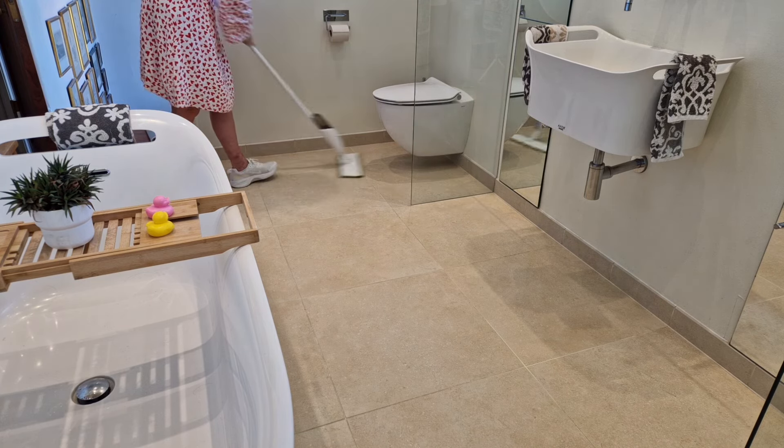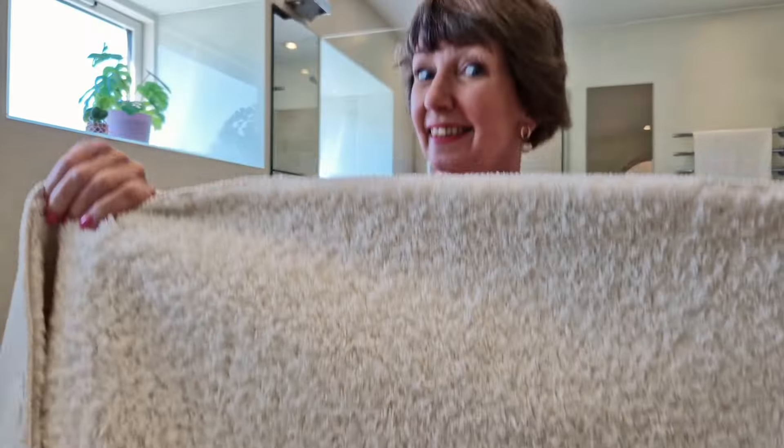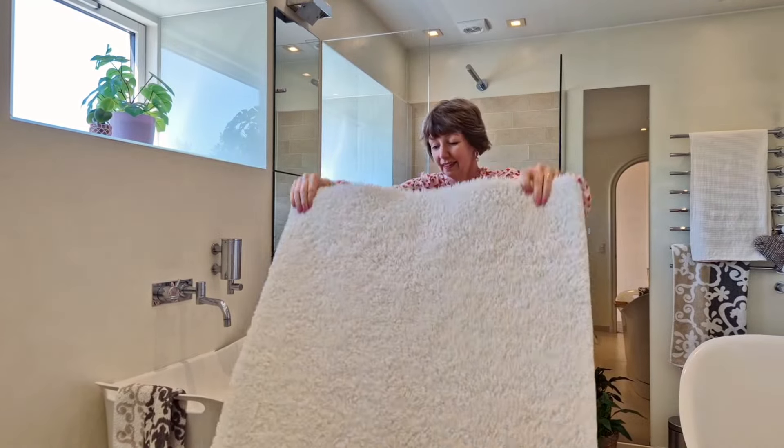If you've got a shower curtain, maybe put that in the wash and put out a fresh bath mat and some fresh towels. And there you go — it honestly just takes a few minutes here and there.